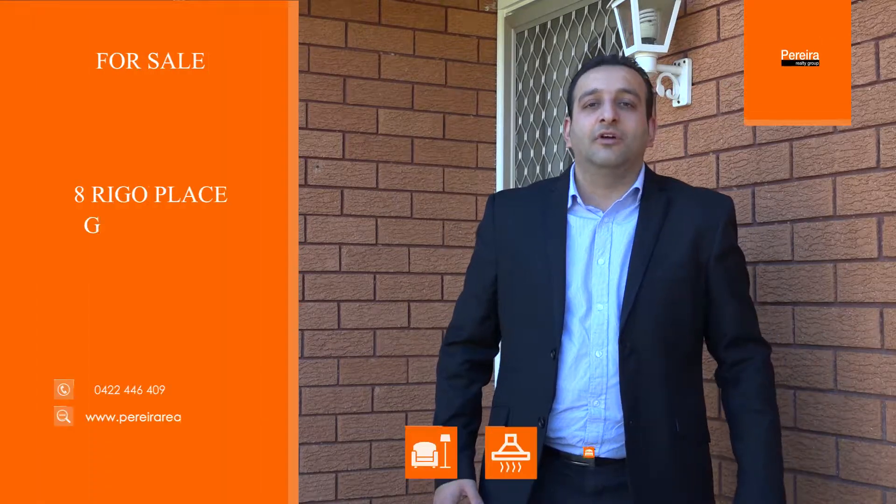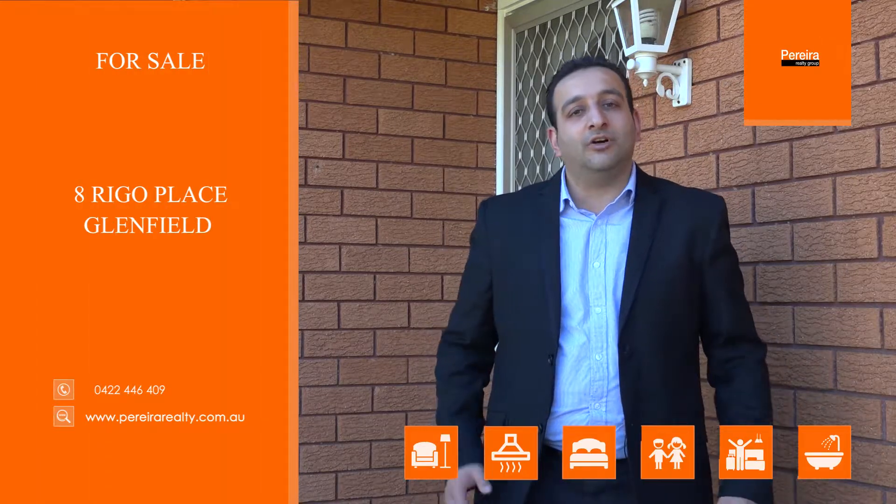Hi, I'm Tyson from Prairie Realtor Group, and today I'm with John at 8 Rego Place, Glenfield. We've got a beautiful three-bedroom home on a generous 710 square meter block with the opportunity of a granny flat. Come inside and have a look.